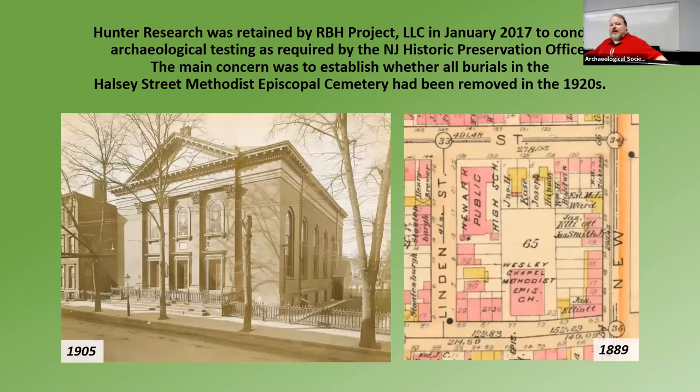We were hired by a company called RBH Project, who were the developer for Rutgers in 2017. They were required to do this work by the SHPO, and their main concern was whether there were burials left in the Halsey Street Cemetery. I'm just going to read just a little history we have that explains this block.